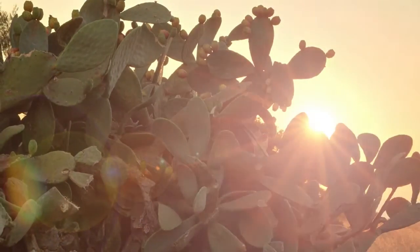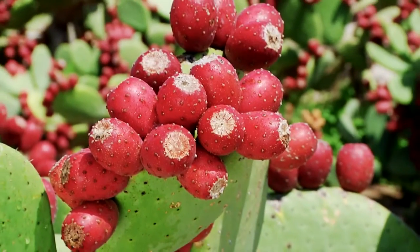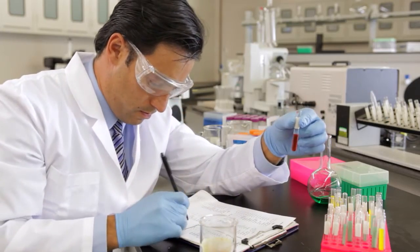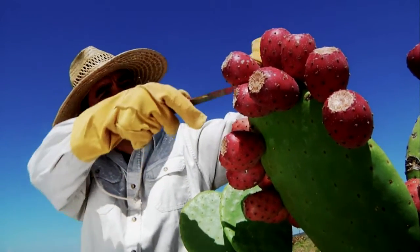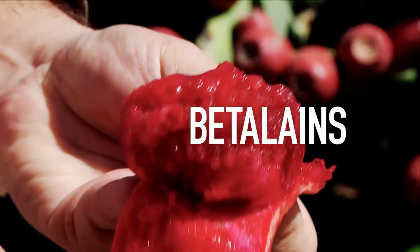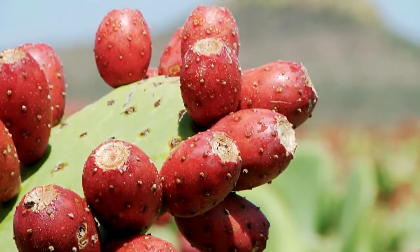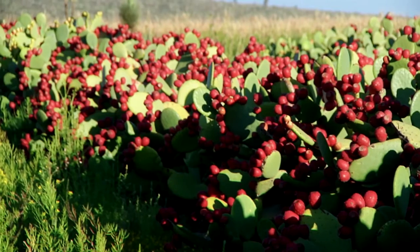Found deep within the Sonoran Desert, the nopal cactus has long been used in traditional folk medicine. Scientists have recently discovered the source of the nopal's health properties, along with its distinctive purple-red color. It's the baedalins — power pigments that deliver antioxidants, helping the body fight the effects of inflammation. According to recent findings, only the nopal fruit has the unique profile of these bioactive pigments.